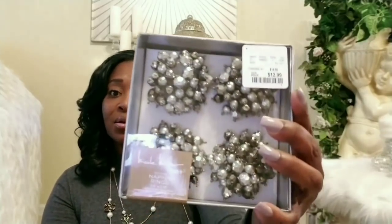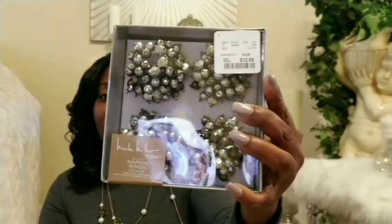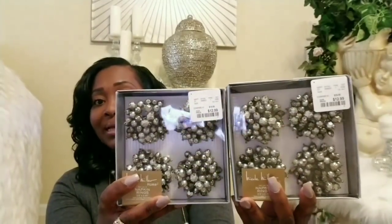Next I want to share these napkin rings. Nicole Miller is really doing her thing this year — I love her napkin rings from Home Goods. These remind me of the ones on the gallery site; if I'm not mistaken they're identical. I love the shimmer and I love the color of all the grays inside these napkin rings. They're beautiful, so I ended up getting two packs. I'll be having these out for Christmas, so stay tuned for that tablescape video.